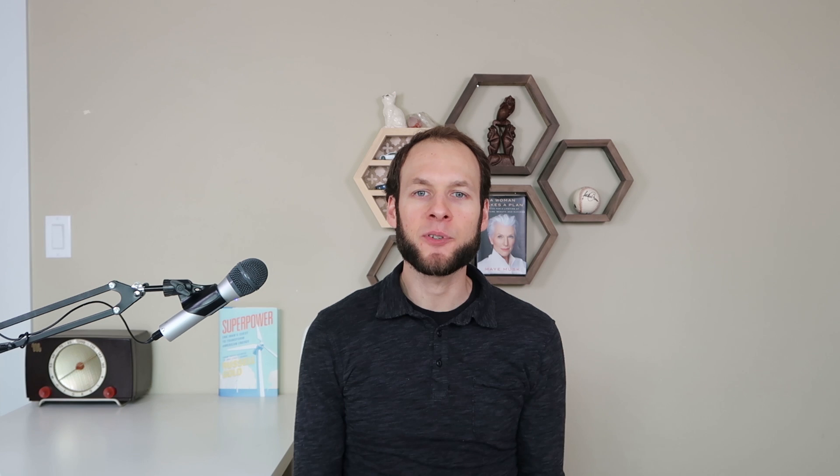Since the Model Y is able to travel 315 miles on about half of the battery capacity of the e-tron, it becomes very clear that it's going to take a lot longer to add 100 miles of range to the e-tron than it would the Model Y. So efficiency is directly related to charging speed when you actually look at how many miles are added per minute of charging.